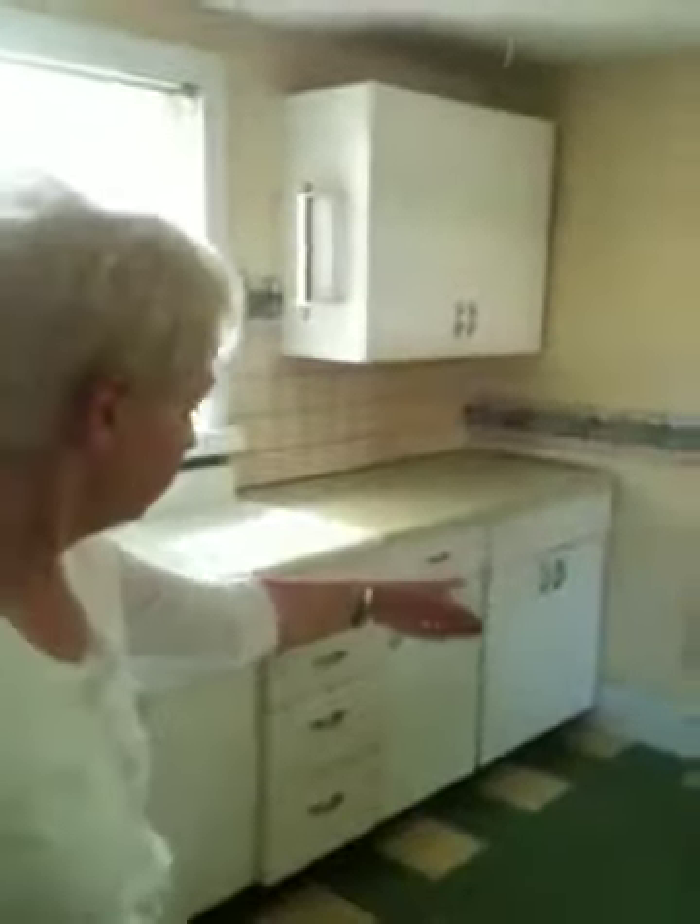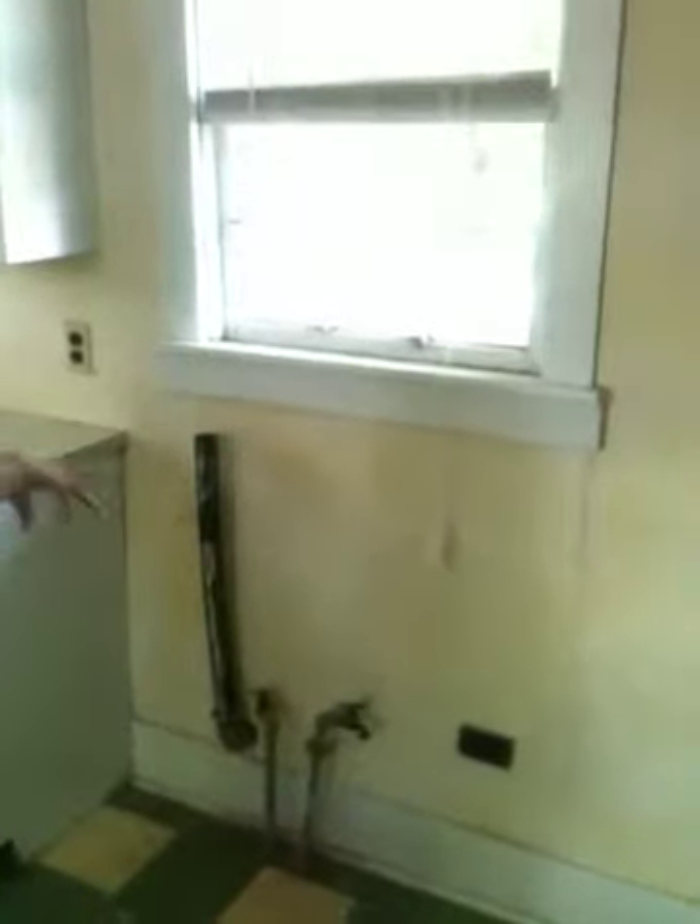This is the kitchen. The kitchen had a table right here and the refrigerator. In later years, my aunt had a washer and dryer here. And then this went out to the backyard and to the outhouse — for many years, that's all we had.